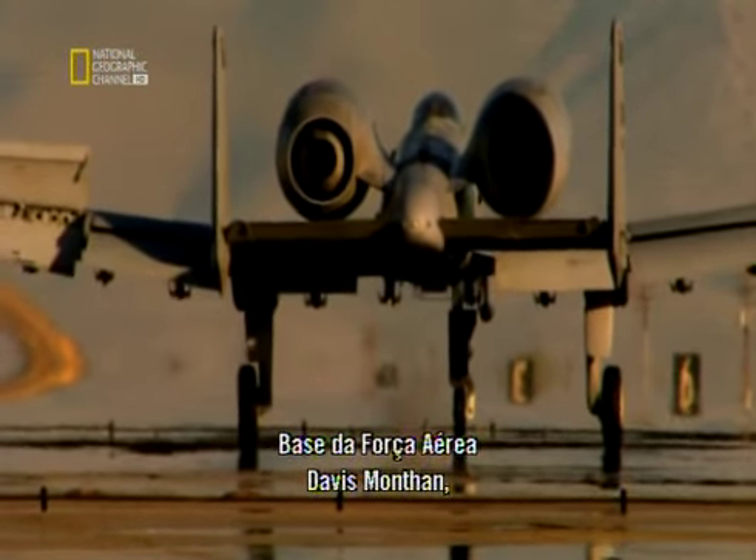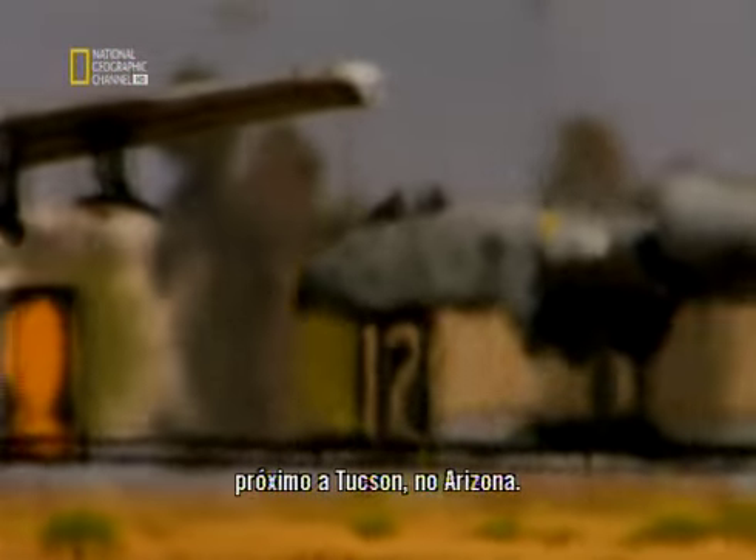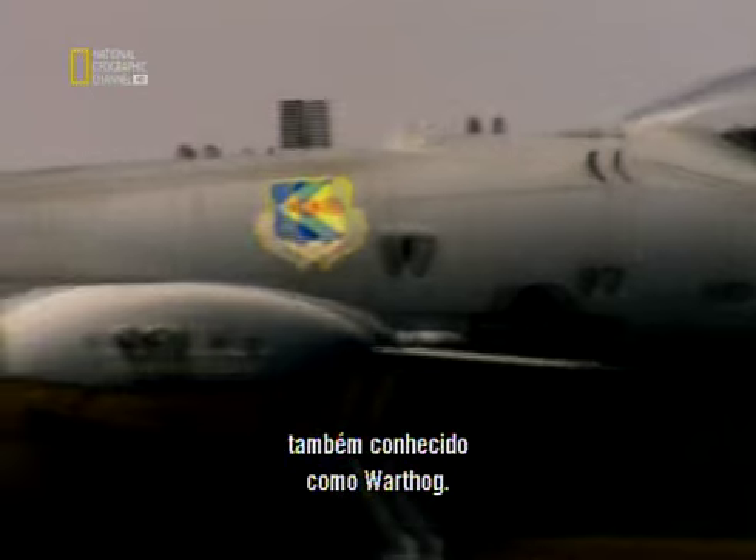Davis-Monthan Air Force Base, near Tucson, Arizona. This is the home of the A-10 Tankbuster Aircraft, also known as the Warthog.